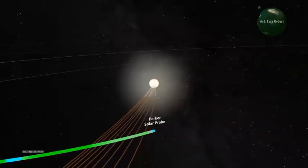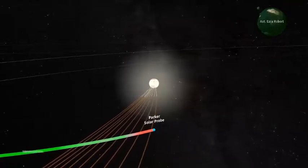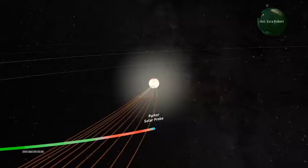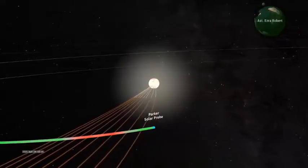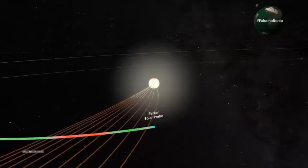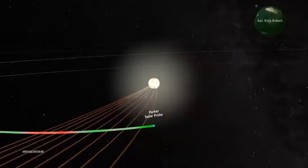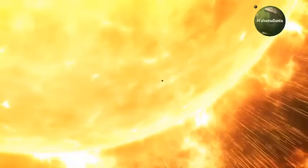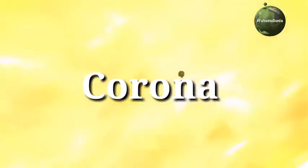Parker Solar Probe ilirushwa na kwenda kuelekea katika uso wa jua. Na hivi tunavyoongea, tarehe 28 ya mwaka huu ni juzi. Chombo cha Parker Solar Probe kimefika katika uso wa jua na kimepenya ndani yake, na wakati kilipoingia ndani kilifika sehemu inayoitwa corona.